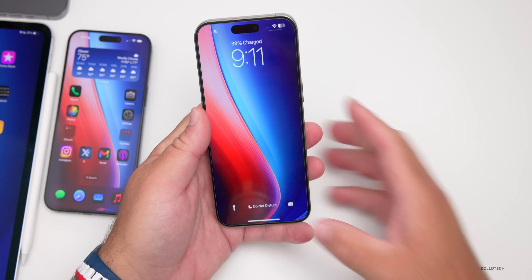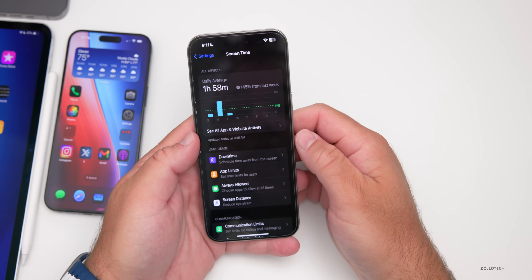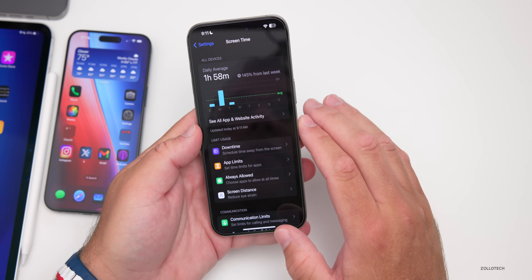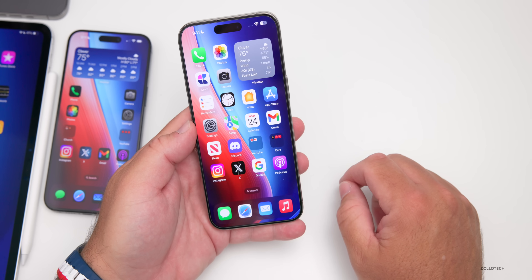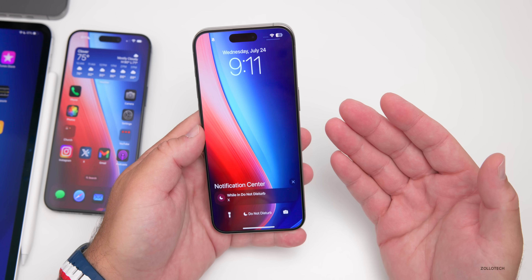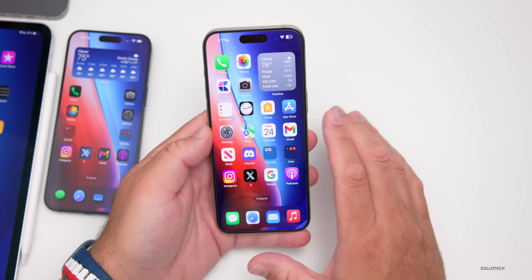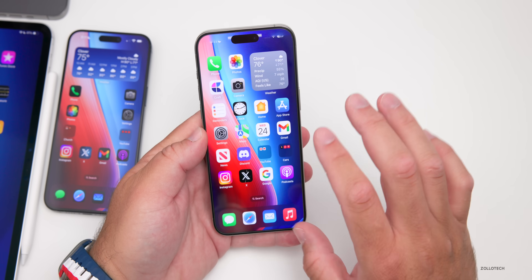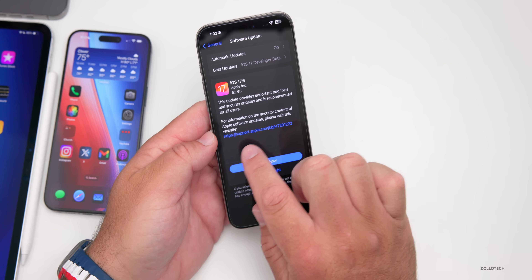The Screen Time bug also appears to be fixed — it's working properly again and people are reporting it's resolved. The one remaining bug I've found is the wallpaper dimming bug, where the wallpaper desaturates visibly. This is present in iOS 18 as well and wasn't in early iOS 17 updates. I don't think it's intentional, and I'd love to have a vibrant wallpaper on the lock screen and home screen again.